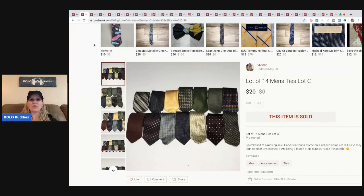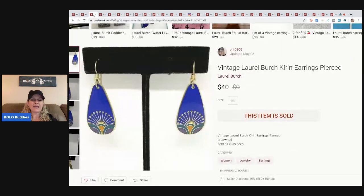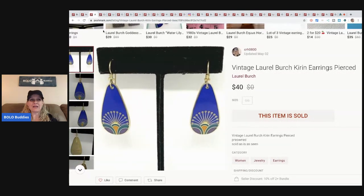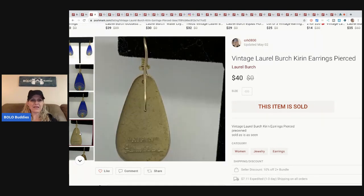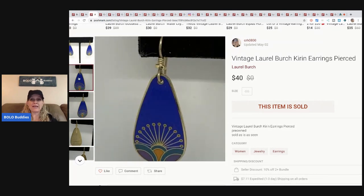I purchased the ties at a moving sale. I wish I would have done smaller lots or sold them individually, but at this point I'm not starting over. These sold for $20 and the buyer paid shipping. I bought the whole box for $5 and there were probably over a hundred ties. The next item — these earrings — came from my bulk buy of 344 pounds of jewelry I bought on eBay. They sold really fast for $40. Definitely be on the lookout for this brand — it's Laurel Birch. These are vintage and very cool.